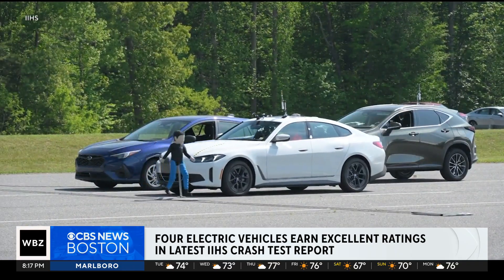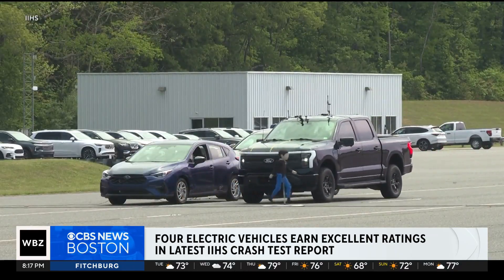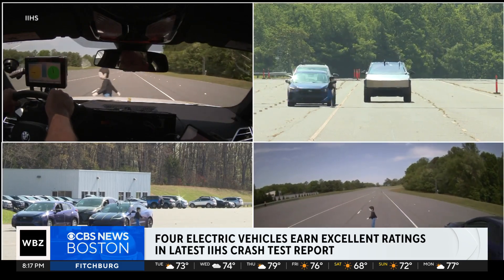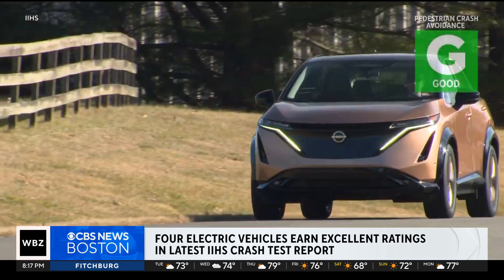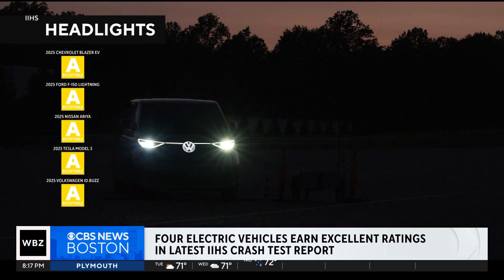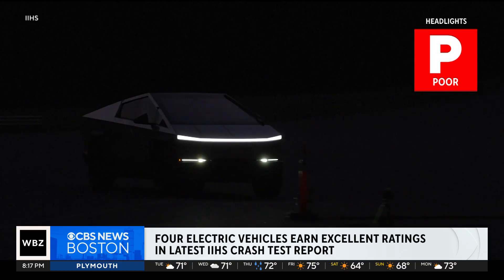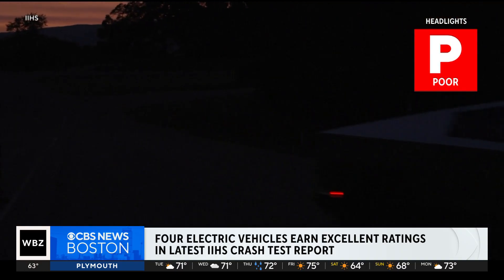IIHS also looked at pedestrian crash avoidance technology, and most performed well. The BMW, Ford, and Tesla models all scored top marks, joining the Ariya with good ratings. When it came to headlights, five of the seven earned acceptable ratings, but both the BMW sedan and the Cybertruck had some lights earning a poor rating.